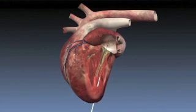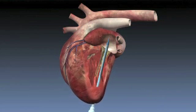The Mitral Seal delivery catheter is introduced into the left ventricle and just above the mitral valve under x-ray or ultrasound guidance. The introducer and guide wire are removed, leaving the delivery catheter in place.